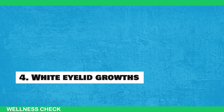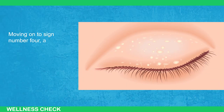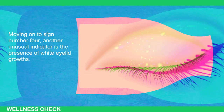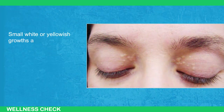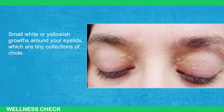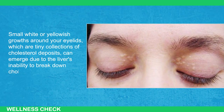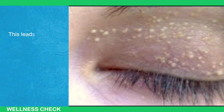Sign 4: White Eyelid Growth. Another unusual indicator is the presence of white eyelid growths. Small white or yellowish growths around your eyelids, which are tiny collections of cholesterol deposits, can emerge due to the liver's inability to break down cholesterol effectively. This leads to the buildup of cholesterol in various parts of the body.